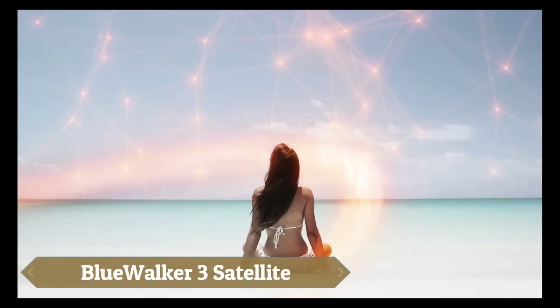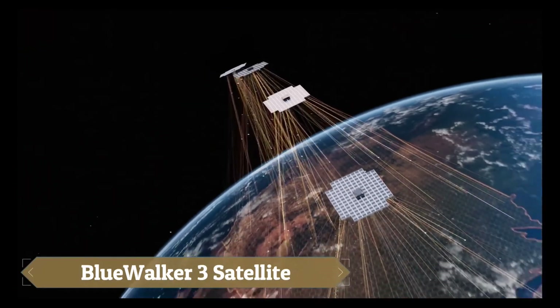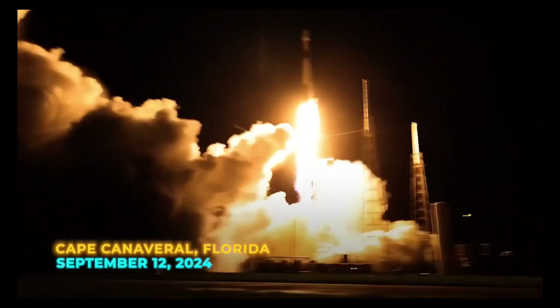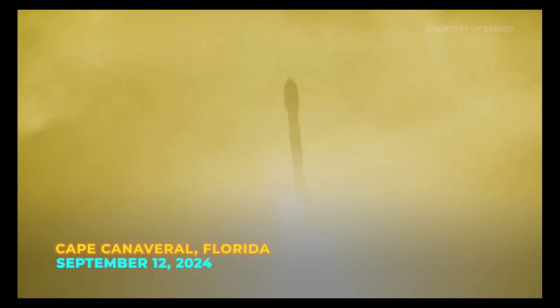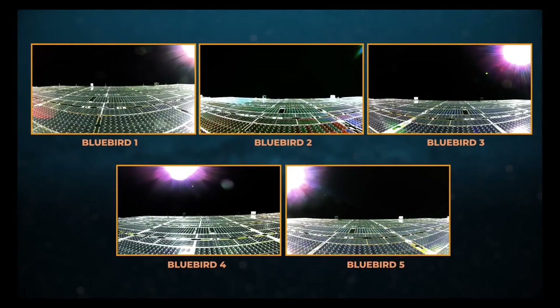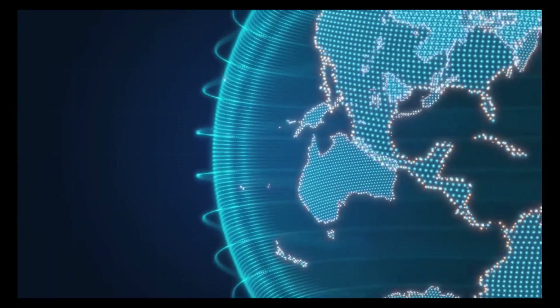AST Space Mobile is on a mission to revolutionize global communication by creating the world's first space-based cellular broadband network that connects directly to everyday smartphones without the need for special hardware. Using advanced satellites like BlueWalker 3, which features a massive 693-square-foot antenna,